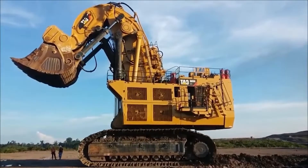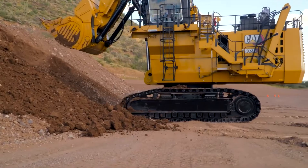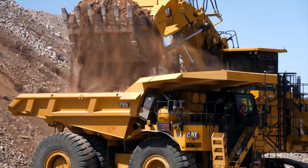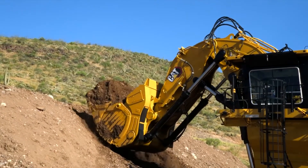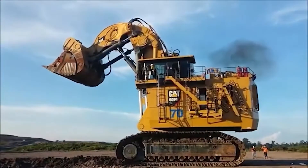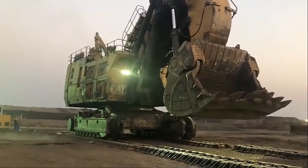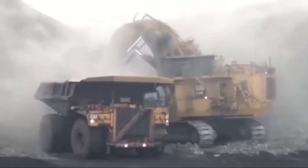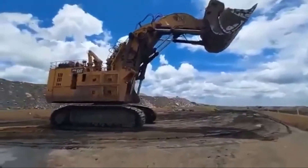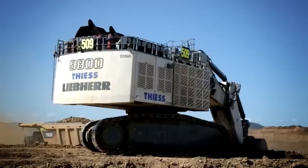The Caterpillar 6090 FS is the biggest and most powerful hydraulic excavator in the world — a true monster built to handle the largest mining operations on the planet. With 4,500 horsepower from two massive V16 engines, it has the raw power to dig through almost anything. Its bucket alone holds 52 cubic meters — like scooping up nine pickup trucks worth of material in one go. It can fill one of the world's largest haul trucks in just three or four passes, moving up to 10,000 tons of material every hour. Standing 14 meters tall and nearly 23 meters long, it's bigger than most buildings, making the Caterpillar 6090 FS the undisputed heavyweight champion of mining.